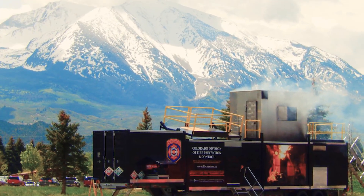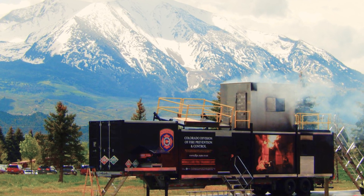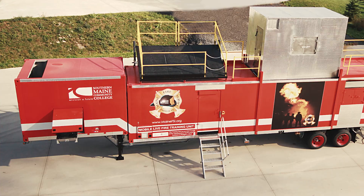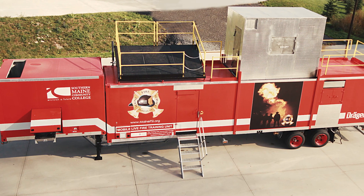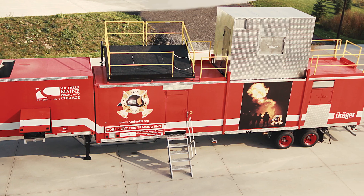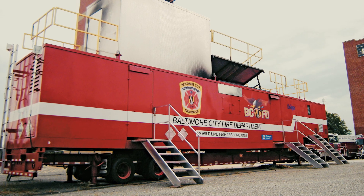For the ultimate in Class B training, just look at the Draeger Mobile Live Fire Training Unit, or MLFTU. It's a 53-foot multi-purpose training vehicle designed for versatility of training and ease of transport. It comes equipped with an onboard generator and a supply of gas cylinders.